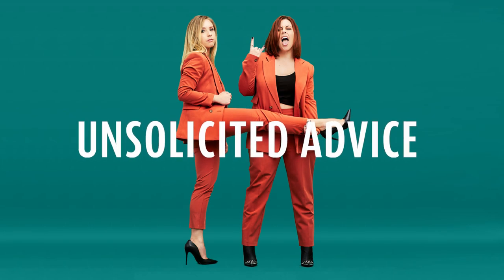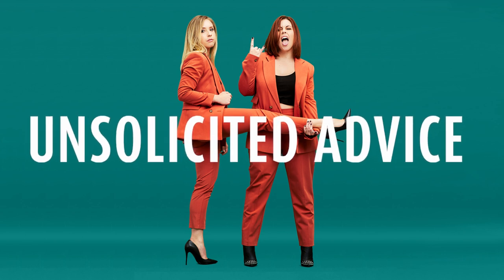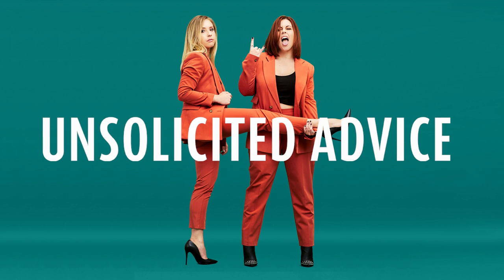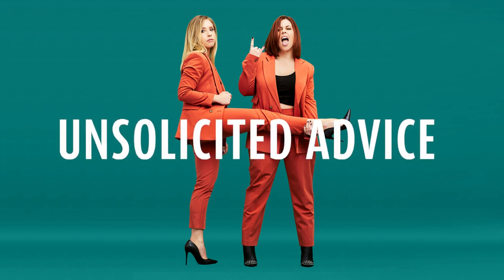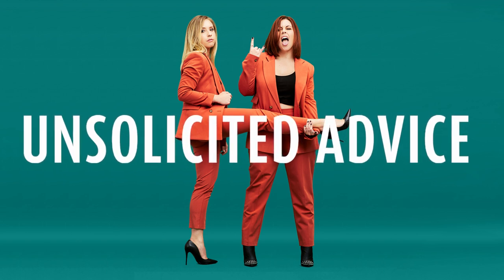Today's episode is brought to you by Function of Beauty. Function of Beauty is the world leader in fully customized hair care. They create your unique formula based on a short but thorough quiz to give your hair everything it needs to look and feel its absolute best. Every product is sulfate and paraben free, vegan, cruelty free, and there are over 60,000 real five-star customer reviews.